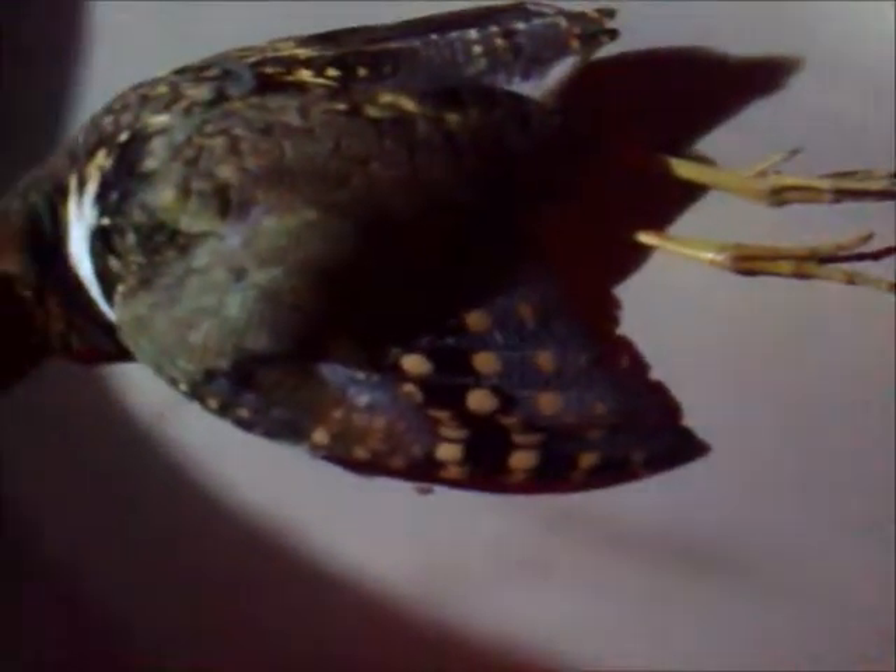The painted snipe is to a certain extent found in the same ground as the common snipe but is generally looked down upon both as an object for sport and as food. In flavor he is decidedly inferior to any other species of snipe, and his flight is so slow and owl-like that he can hardly be missed by a shot.